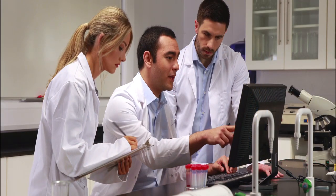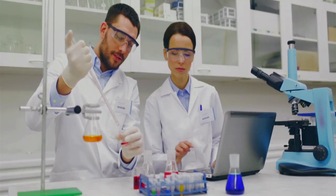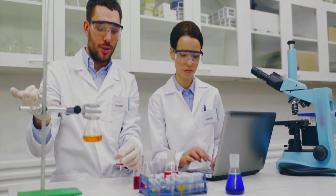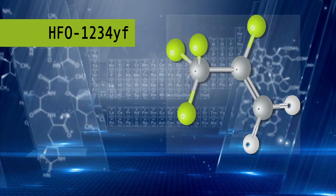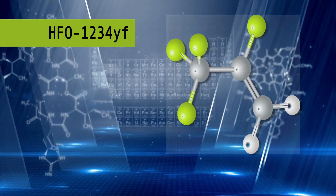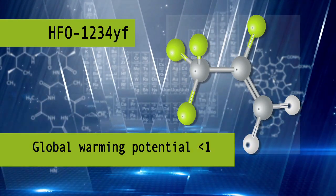To develop a solution that would meet the proposed regulations, Honeywell engaged in a tremendous application effort focused on both performance and safety. This resulted in the identification and development of HFO-1234yf, which has a global warming potential of less than one.